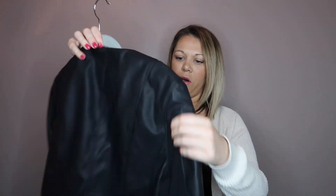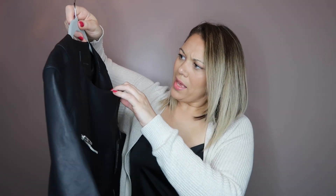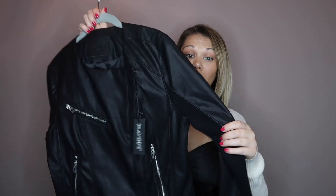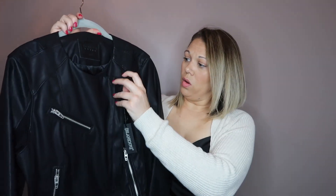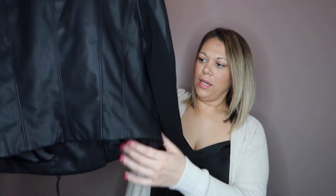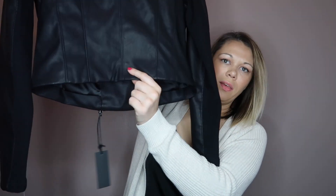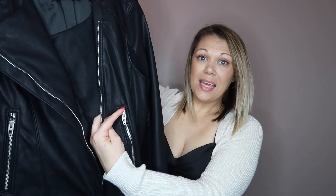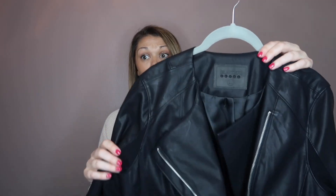Next I got this faux leather moto jacket by Blink NYC, in a medium. This coat is so cool. It has a really cool zip here, it's higher in the back and longer in the front, which accentuates your back and your bum. It has very nice silver detailing, it's true to size, and I really really dig this.